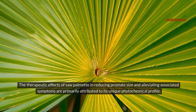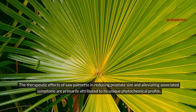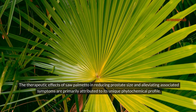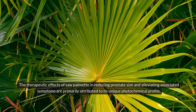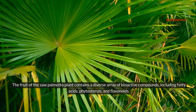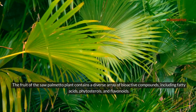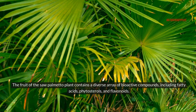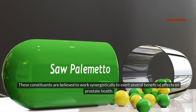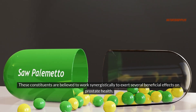The therapeutic effects of saw palmetto in reducing prostate size and alleviating associated symptoms are primarily attributed to its unique phytochemical profile. The fruit of the saw palmetto plant contains a diverse array of bioactive compounds, including fatty acids, phytosterols, and flavonoids. These constituents are believed to work synergistically to exert several beneficial effects on prostate health.